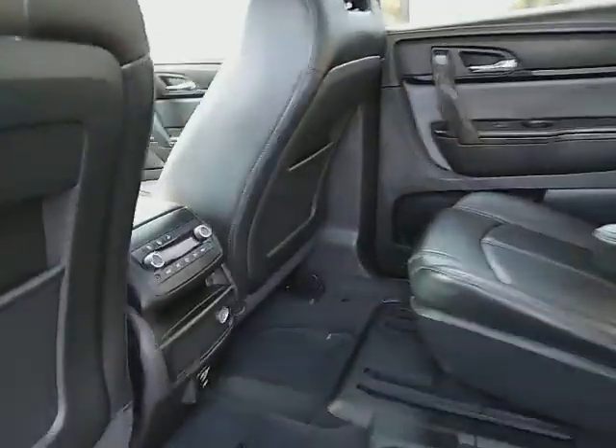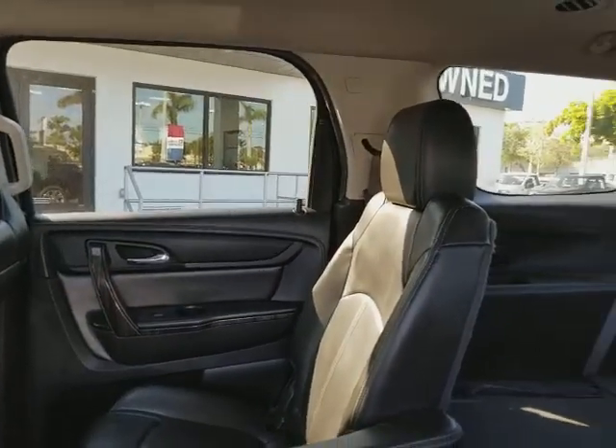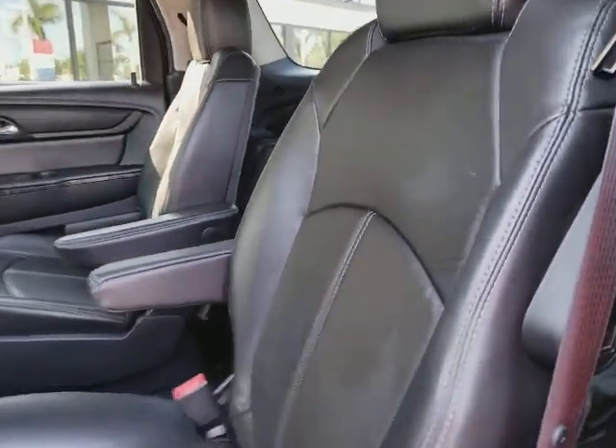If you take a look back here, you've got your second AC control, nice captain seats, and AC vents top and bottom. It's real easy to get in and get out.